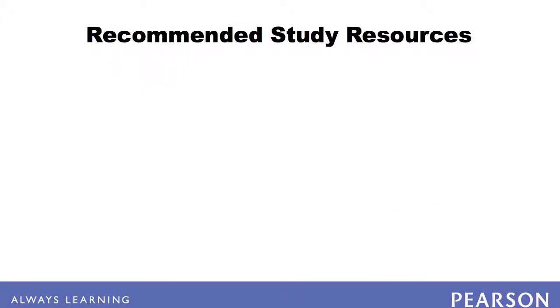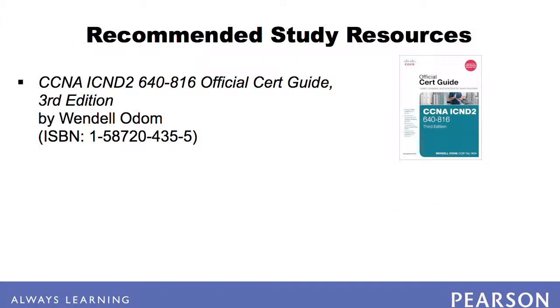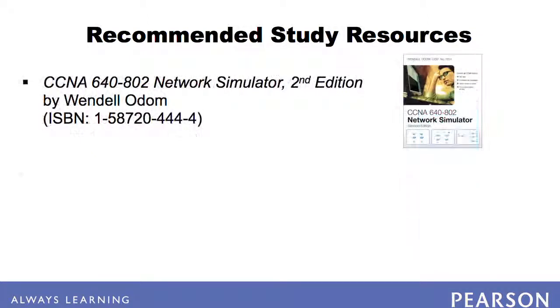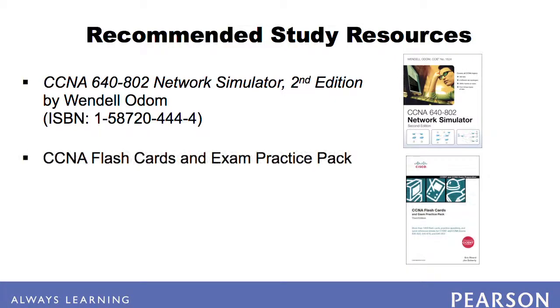For primary study, we recommend the CCENT CCNA ICND2 Official Exam Certification Guide by Wendell Odom. The premium eBook version includes four complete ICND2 practice exams, four full CCNA practice exams, and enhanced practice test features. We also recommend the CCNA 640-802 Network Simulator for building your hands-on skills. Additionally, many people find the CCNA flashcards and Pearson smartphone apps helpful for practice.